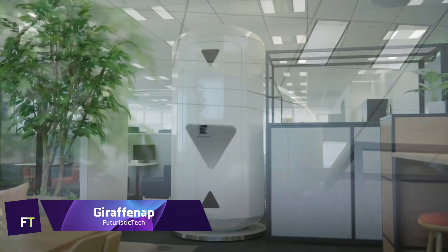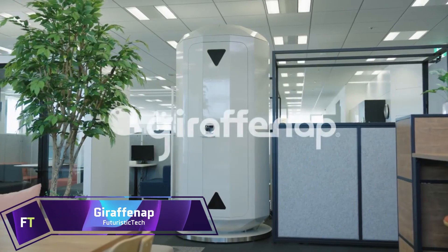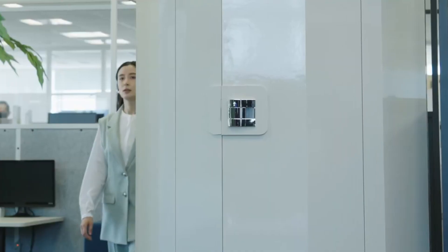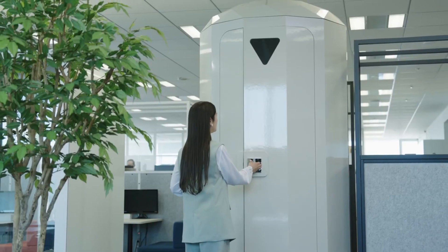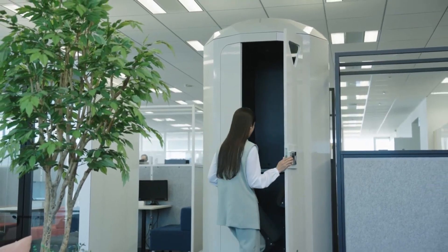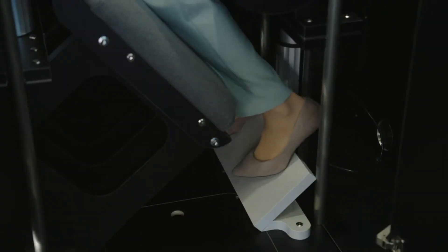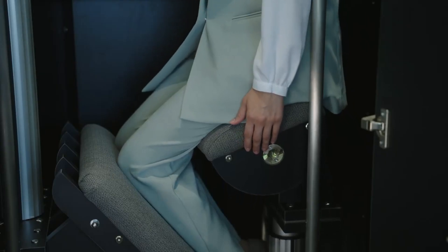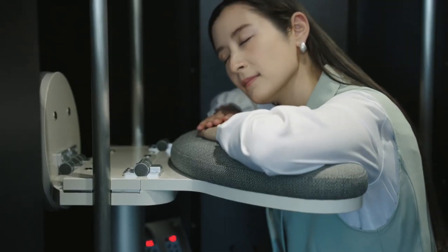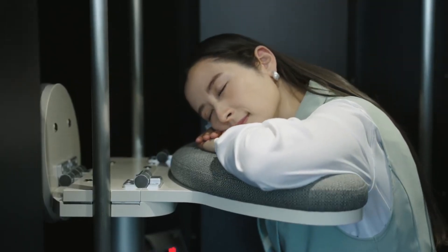Giraffe Nap. One innovative napping pod that lets people sleep soundly while on their feet is the Giraffe Nap. Its Koyoku Plywood Corporation design allows for a comfortable sleep without sacrificing posture, thanks to its padded head, buttocks, shin, and foot supports. A tranquil setting for power naps is assured by the pod's interior, which can be adjusted for the best possible lighting, air quality, and soundproofing.